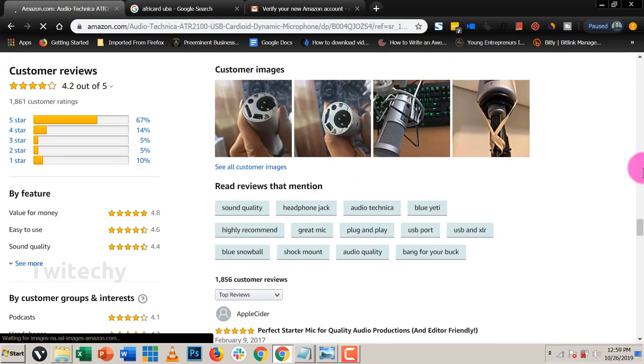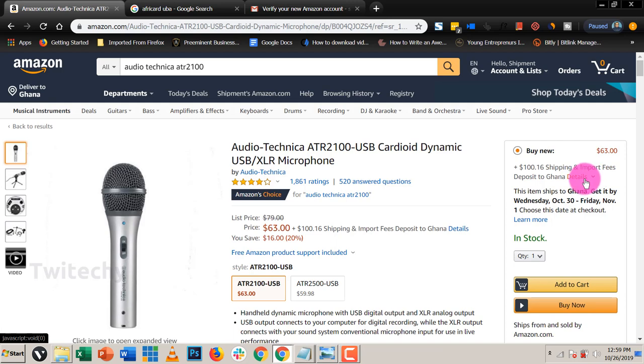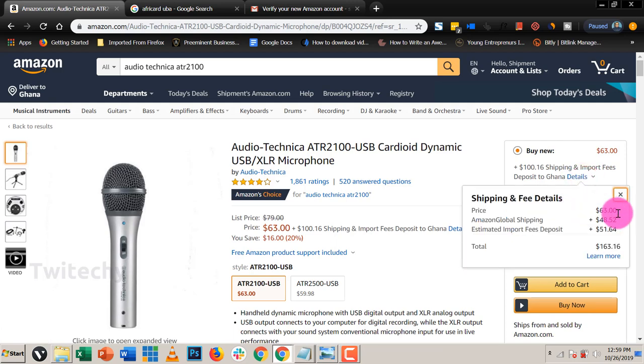We click on the product and as you can see it says this product ships to Ghana. The product price is $63, but you need to pay an additional $100.16 in shipping and import fees. Looking at the details: the product is $63, Amazon Global shipping (the courier service) is $48, and the estimated import fees deposit is $51 — making the total $163 for this product.